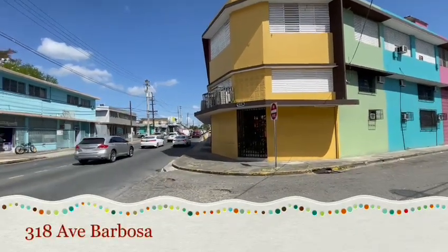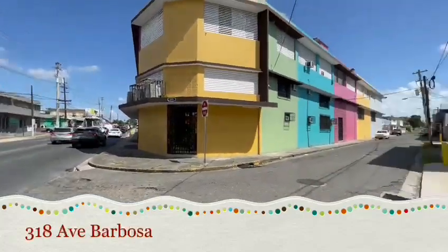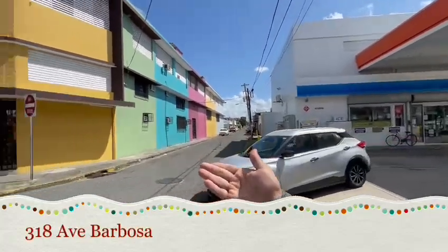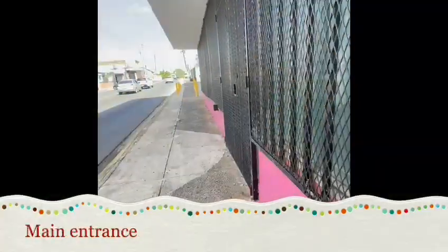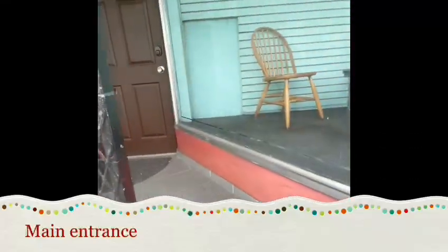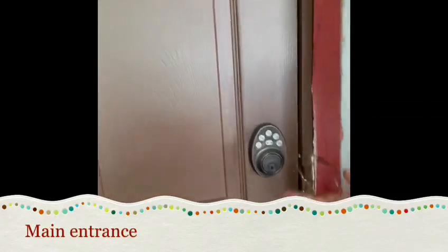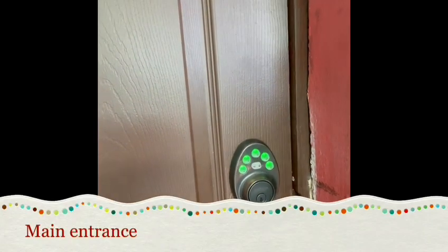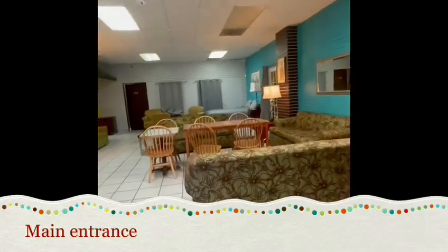Welcome to our loft here at Avenue Barbosa 318. Next to us is the gas station, and to our left is the entrance for our guests. Here we have our main entrance — all you have to do is pull the handle to the side, open it, and over here we have our smart lock. All you need to do is access through the code that we provide, and once it is open, you can open the door and here you have access to our living room.